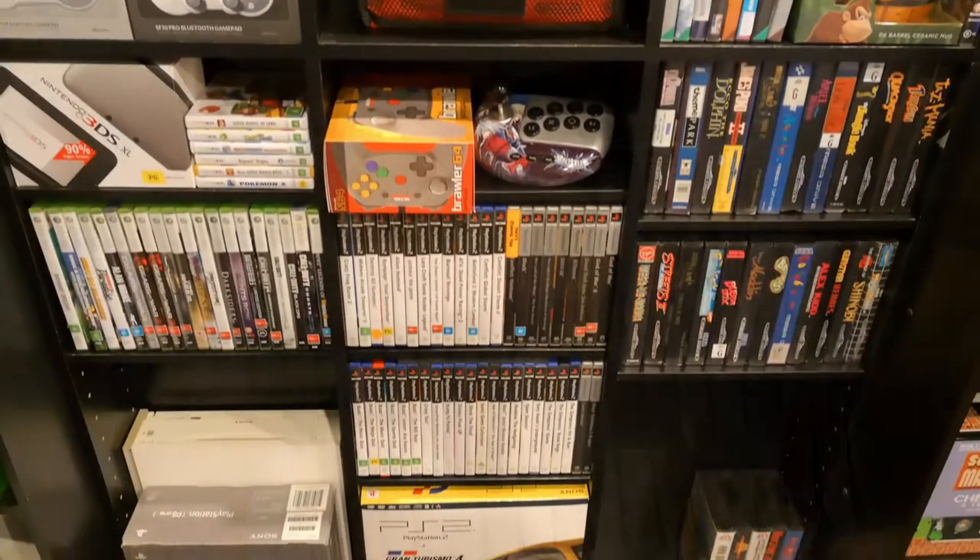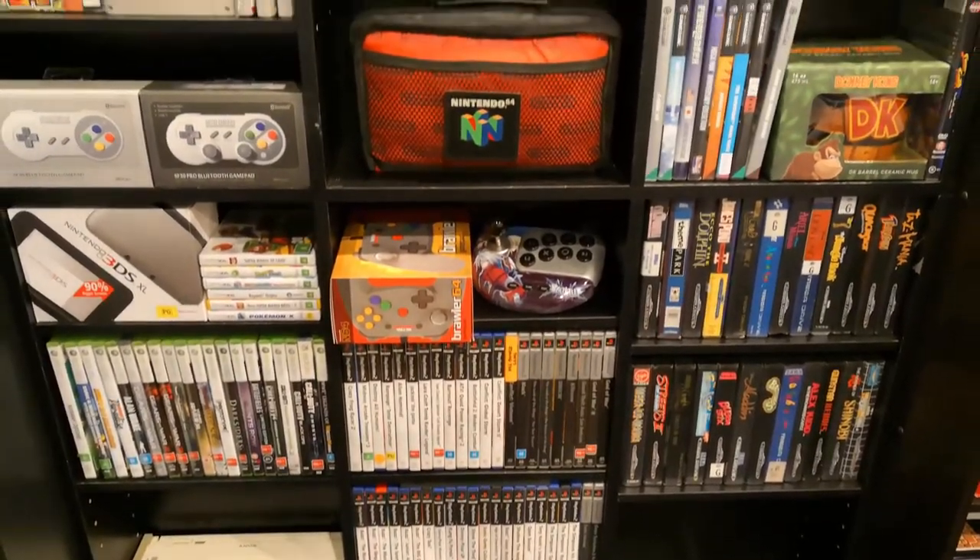Hi guys, and welcome to another Lentendo video. I haven't done a pickups video for a while, so in this video I'm going to show off my recent scores and pickups. Enjoy.